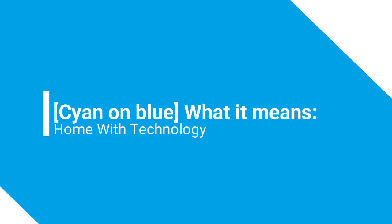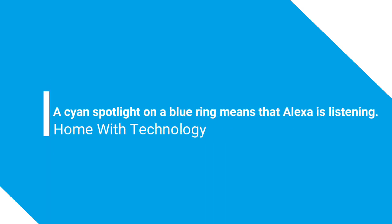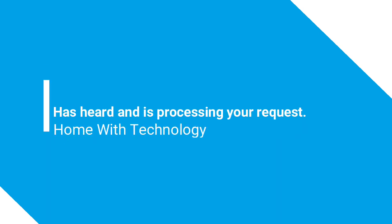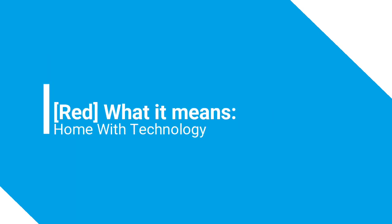Cyan spotlight on blue: a cyan spotlight on a blue ring means that Alexa is listening. The light ring glimmers briefly when Alexa has heard and is processing your request.